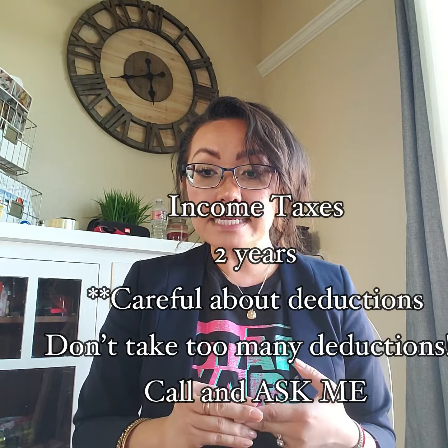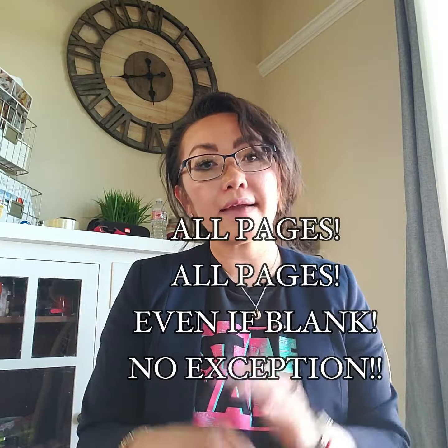You're still going to need to submit that to an approved lender. Number three is that you'll need a copy of the last two years of your income taxes — yes, every single page of it, all 100 pages of it.